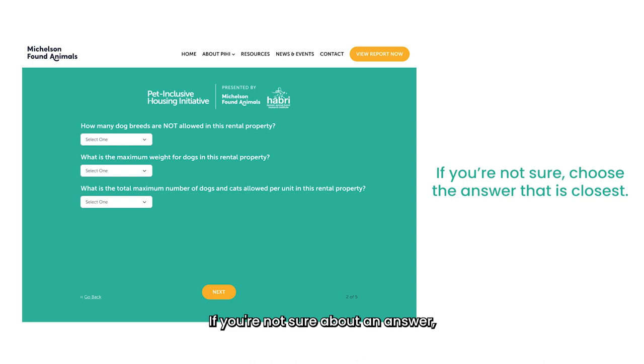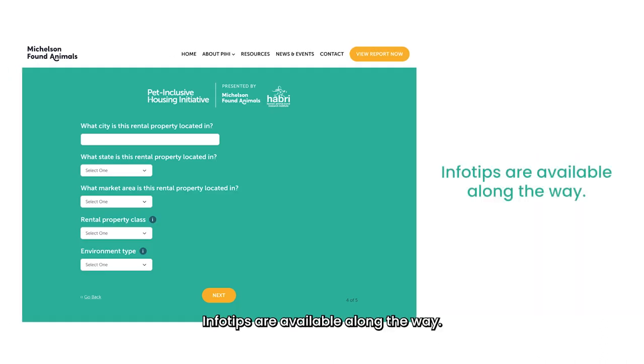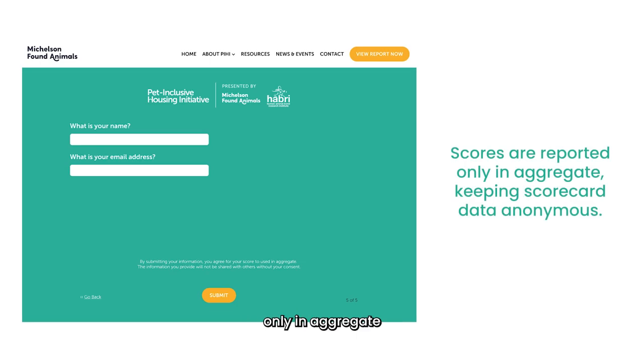If you're not sure about an answer, choose the answer that is closest. The information you provide will not be shared with others without your consent. Info tips are available along the way. And remember, scores will be reported only in aggregate, keeping scorecard data anonymous.